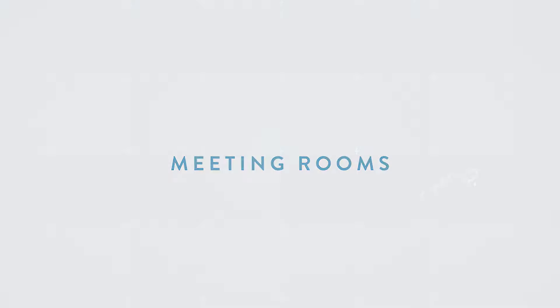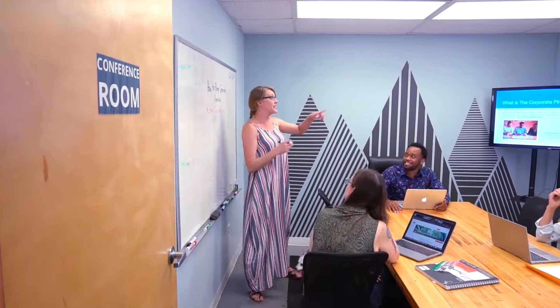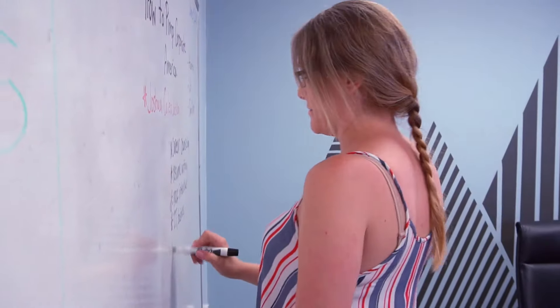We also have several meeting spaces you can book on our website. The first is the conference room. This seats about eight people comfortably and has a large whiteboard, display screen, TV devices and connections, anything you might need.